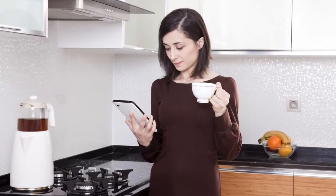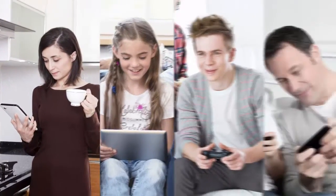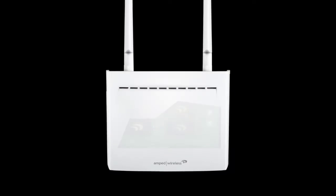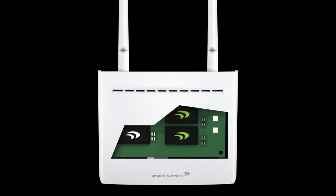And with MU-MIMO — the breakthrough technology designed for the busiest networks — everyone can connect at once without interruption. The REC44M features the latest high-power technology and highest-quality components for unmatched performance.